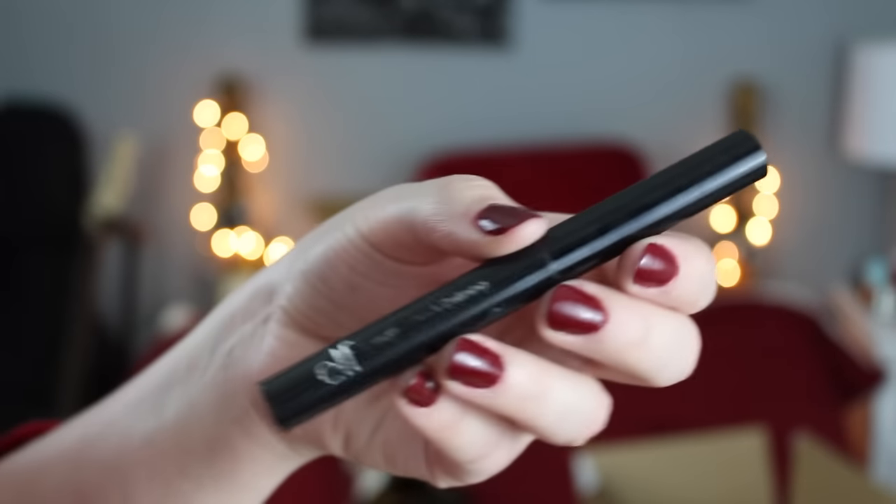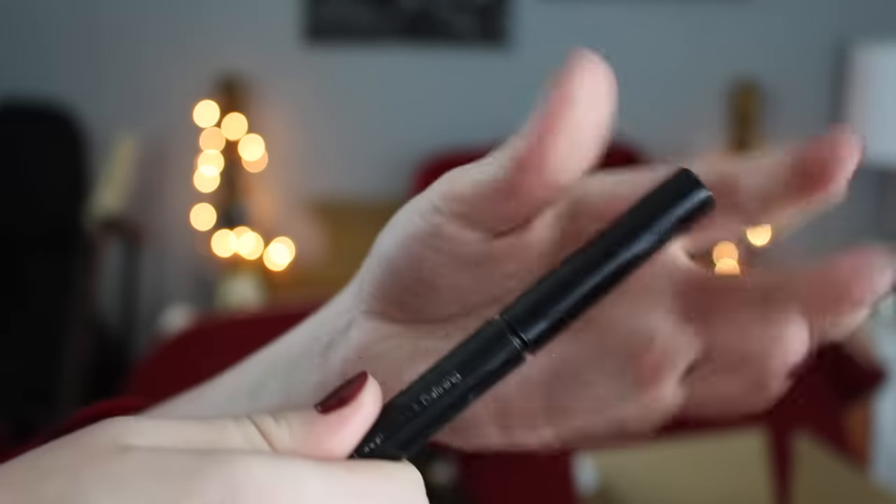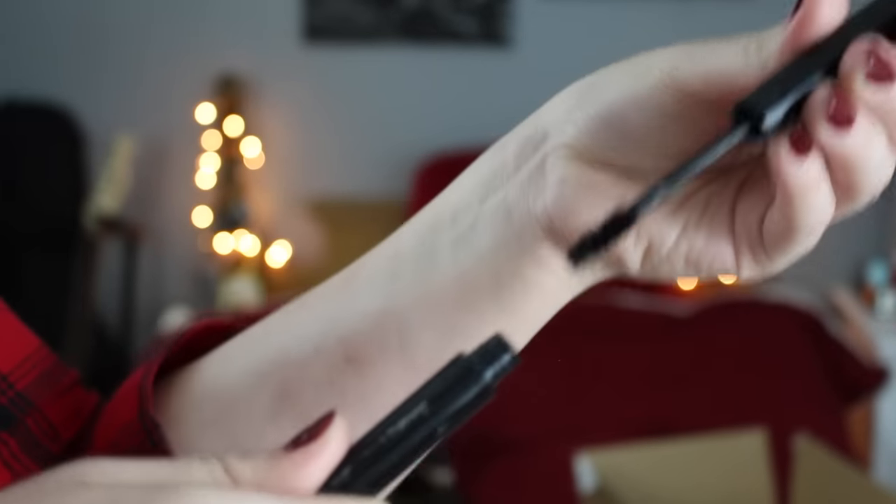A miss from e.l.f. is their Lengthening and Defining Mascara. I bought this because I wanted to do an e.l.f. all-one-brand makeup tutorial, which I can link below. I really hated this one. It's a dollar, so what do you expect? But it was just horrible — when I was putting it on my lashes, it was literally like I was applying absolutely nothing. So that is a big thumbs down from me.